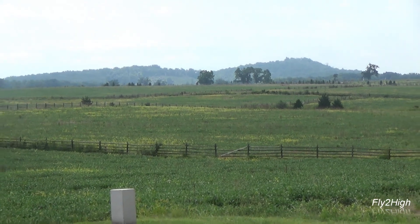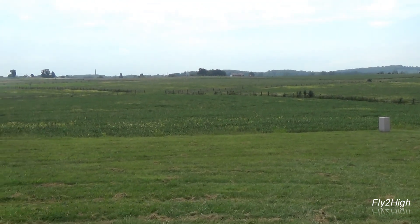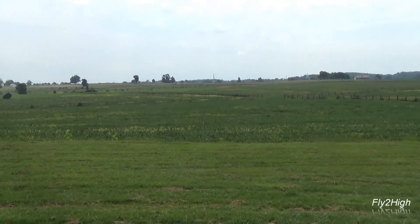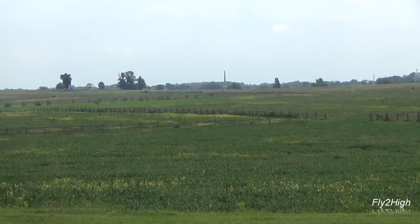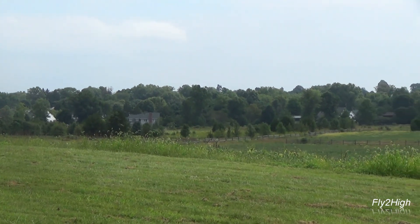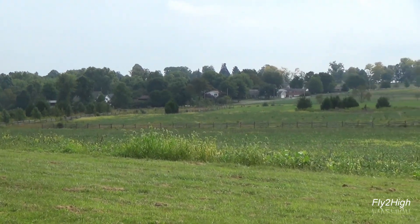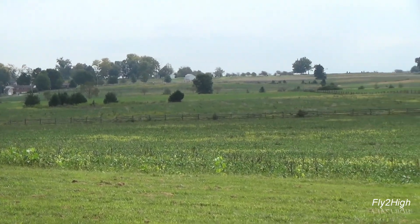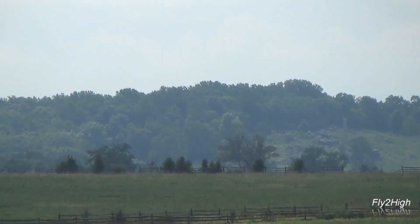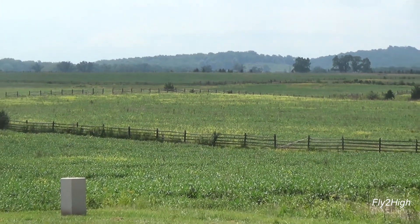This is what the scene looked like — Little and Big Round Tops off in the distance to the right, and straight ahead, the Union line. Their destination was just to the left of the United States Regulars Monument, the tall needle-like monument, three-quarters of a mile distant. Looking left was the town of Gettysburg.